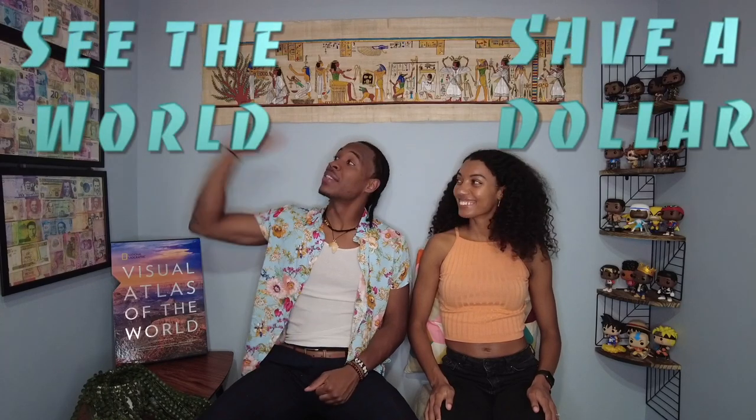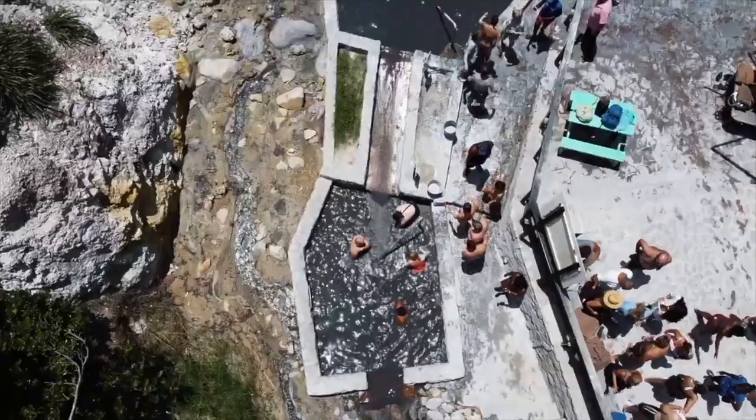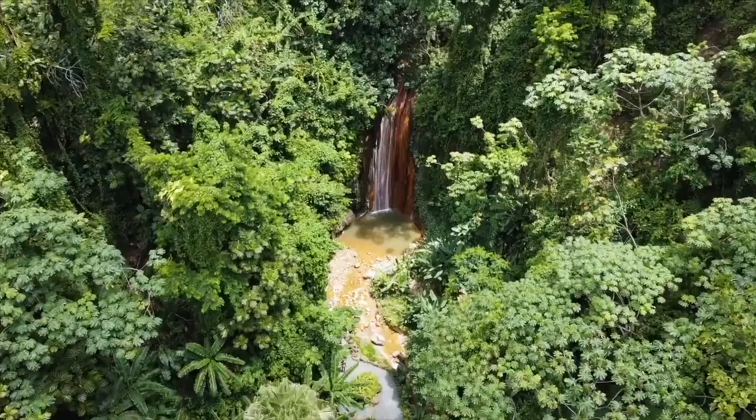What's up YouTube? Welcome back to our channel. This is Chu here from Choose to Explore, where I teach you to see the world and save a dollar. Today we have a special treat for you guys because we were just in St. Lucia and had an amazing time. Today we're giving you our travel guide to St. Lucia.